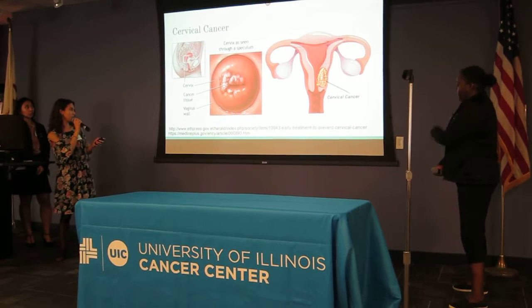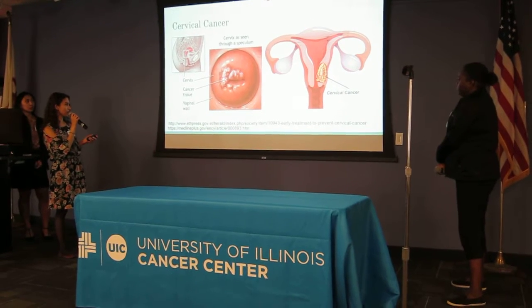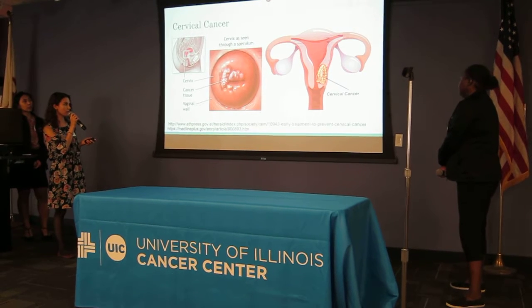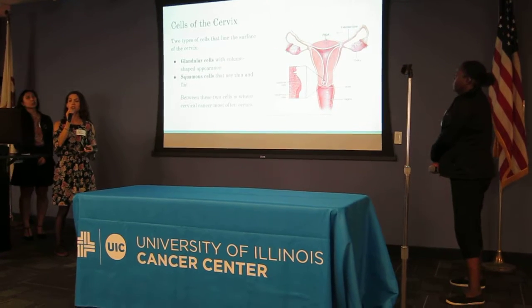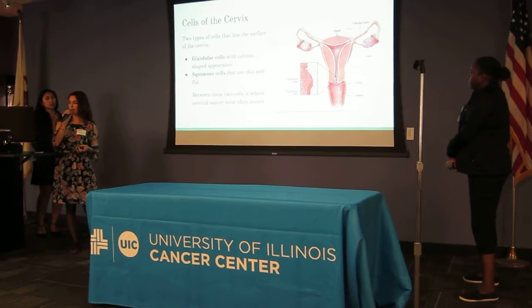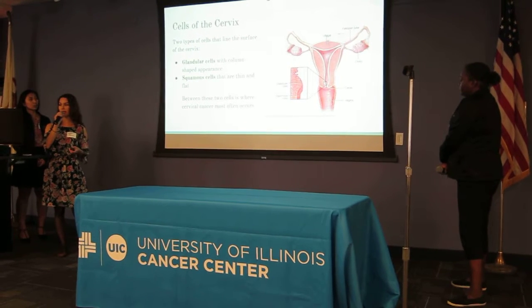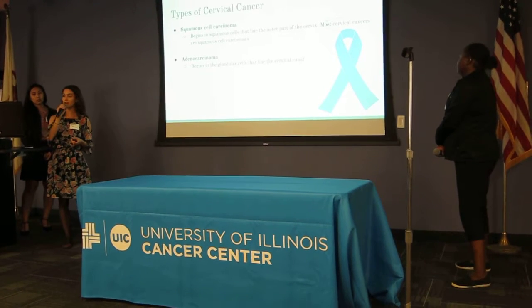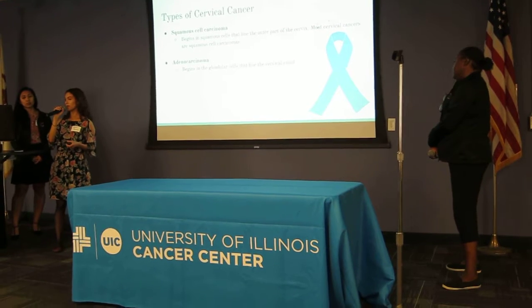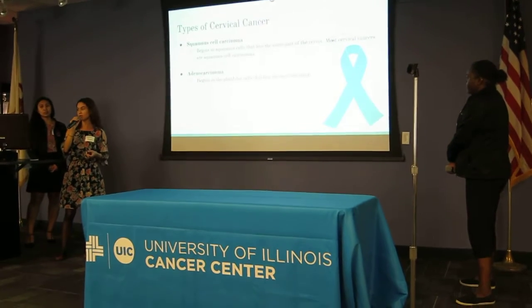There are pictures here showing a woman's cervix with cervical cancer, and a woman's reproductive system with cervical cancer as well. There are two types of cells that line the surface of the cervix: glandular cells, which are columnar-shaped, and squamous cells that are thin and flat. Between these two cells is usually where cancer develops. The two types of cervical cancer are squamous cell carcinoma, which begins in squamous cells that line the outer part of the cervix — most cervical cancers are squamous cell carcinoma — and adenocarcinoma, which begins in glandular cells that line the cervical canal.